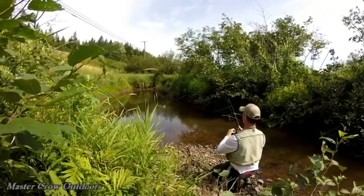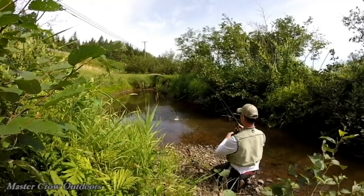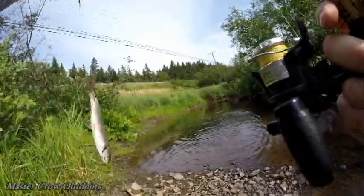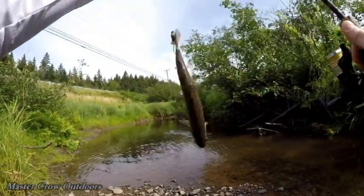There's a nice trout guys. I don't know how that happened — another one we jigged.